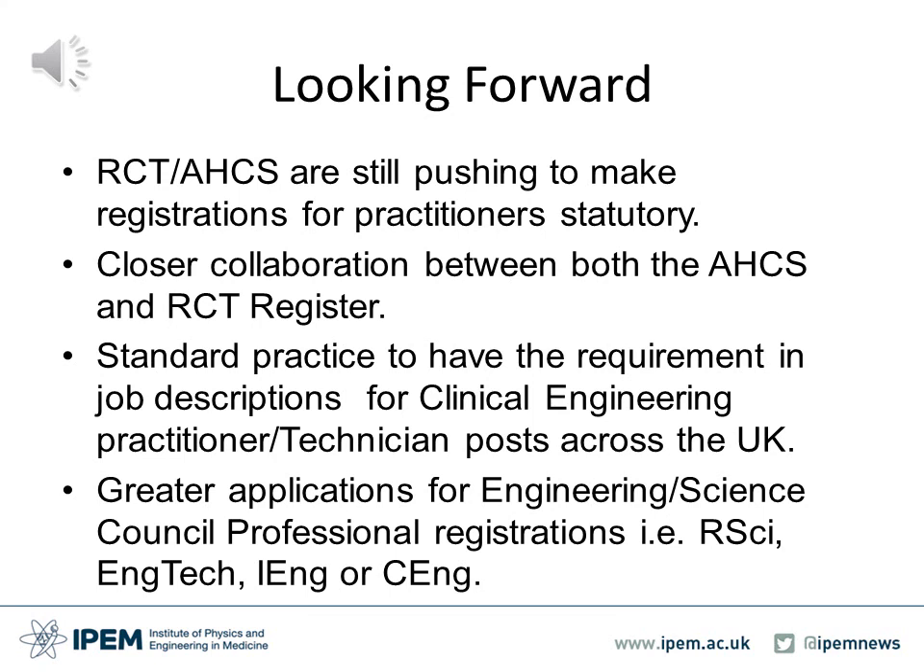Looking forward, the RCT and the Academy of Healthcare Science are going to continue with their objective of making registration for practitioners and technologists statutory in the UK. There may also be closer collaboration between the Academy of Healthcare Science and the RCT registers going forward. It may become standard practice to have the requirement for registration in job descriptions for practitioner and technologist posts. As people become registered and take registration more seriously, there may be greater applications for other professional qualifications such as the Engineering and Science Council registrations, including RSciTech, EngTech, IEng or CEng qualifications.